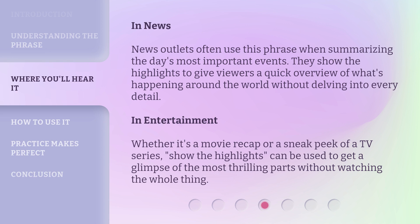In entertainment, whether it's a movie recap or a sneak peek of a TV series, 'show the highlights' can be used to get a glimpse of the most thrilling parts without watching the whole thing.